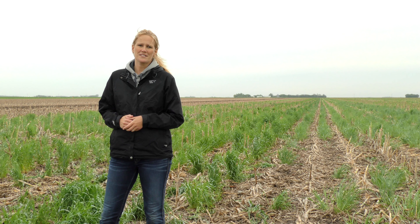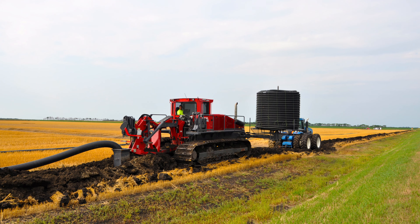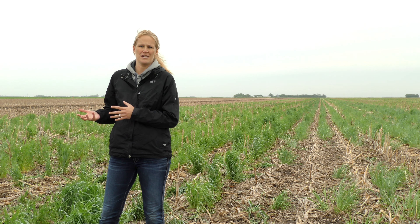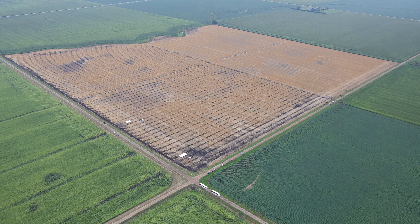In 2014, we tiled the north 80 acres of this field. We wanted to look at how we can build soil health and use soil health management practices on tiled ground versus untiled ground.